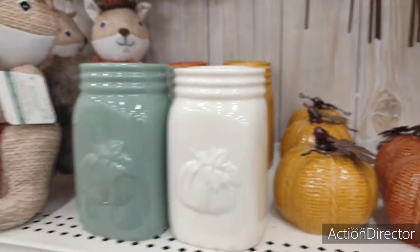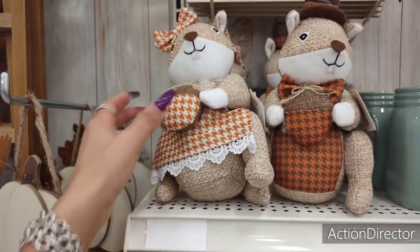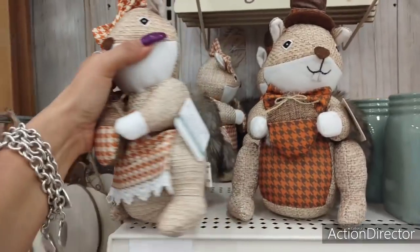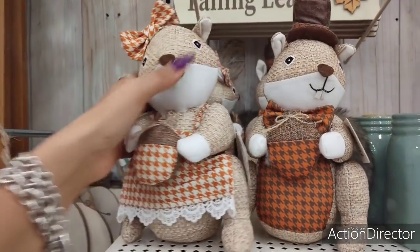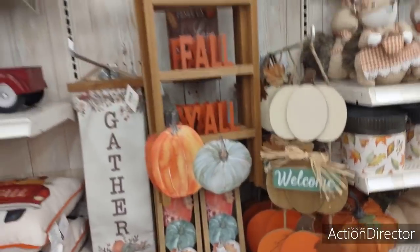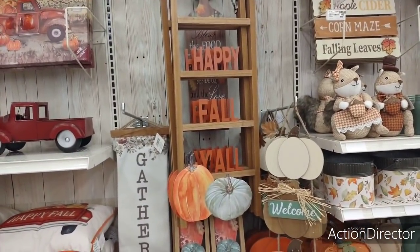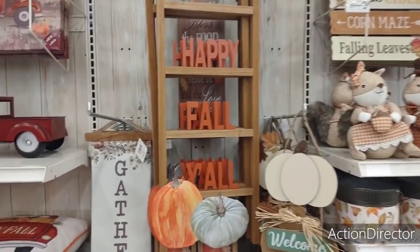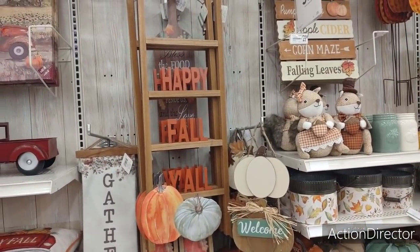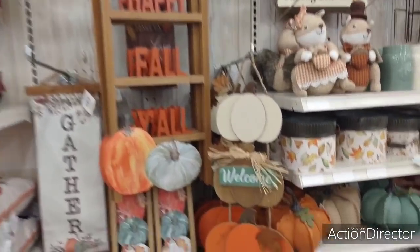I do like these Mason jars — love the colors, all harvest autumn colors. $4.99 with 30% off. Yeah, that's not bad, that's pretty much how much you're going to pay anywhere. Love the yellow, really really cute. Then we have Mr. and Mrs. Squirrel — absolutely adorable, I think they're squirrels. $19.99.